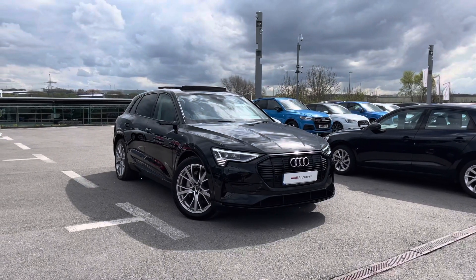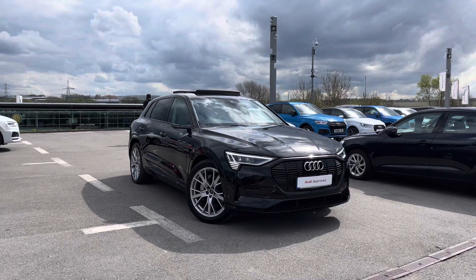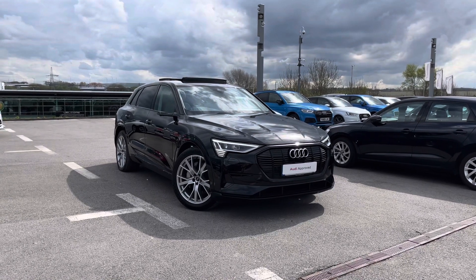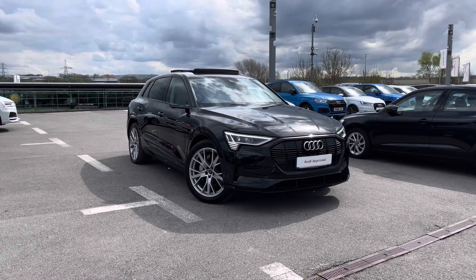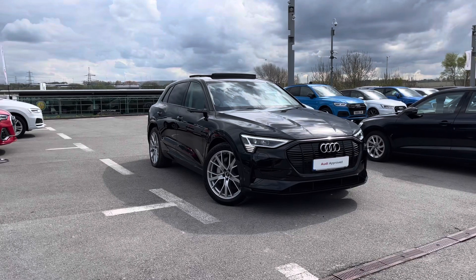Hello and welcome to Blackburn Audi. My name is Chloe and I'm incredibly excited to present you with this beautiful Audi Approved e-tron Launch Edition, which has also got the Quattro 4WD system. If you are interested throughout the video, please do remember to contact us on 01254 868216. I'm going to start by giving you a 360 tour around this stunning vehicle and then talk a little bit more about the technology and the interior inside.